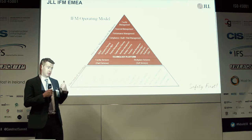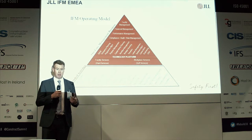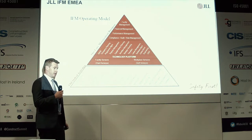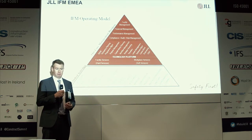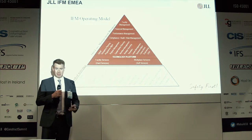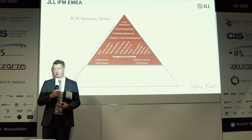The three things we provide are service, cost management, and risk management. When you think about the different customers of JLL, we have manufacturing clients like Intel and HP, and we also have technology clients like Facebook.